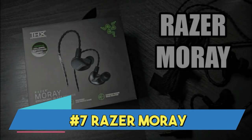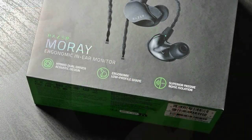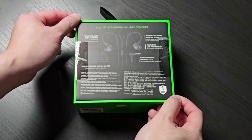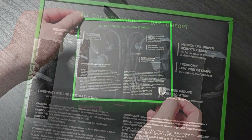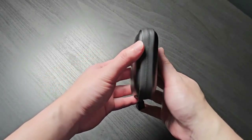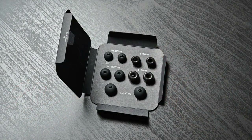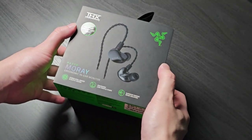Number 7: Razer Moray. The Razer Moray is a unique pair of high-performance in-ear gaming headphones. The Moray is a portable audio solution that doesn't sacrifice quality, thanks to its sleek and compact design that produces immersive sound. These in-ear headphones are designed by Razer, a brand synonymous with gaming expertise.